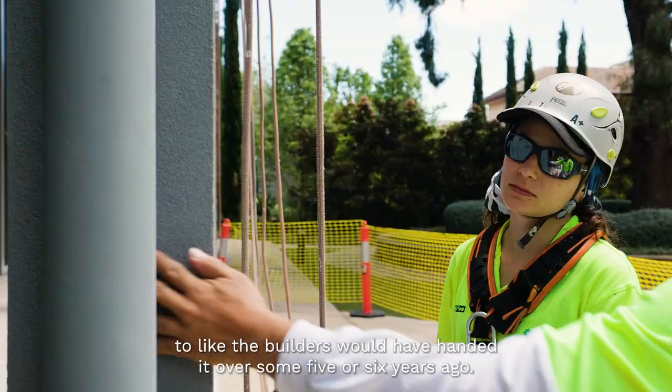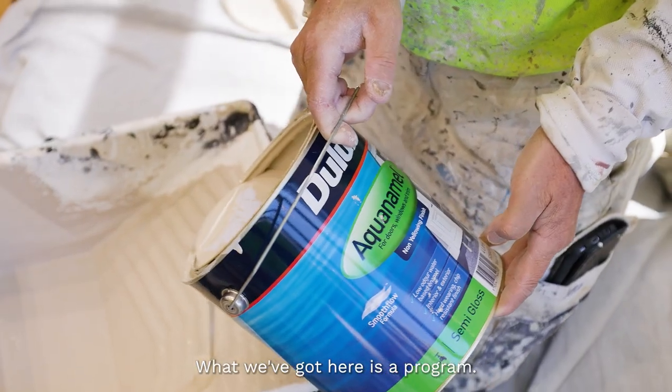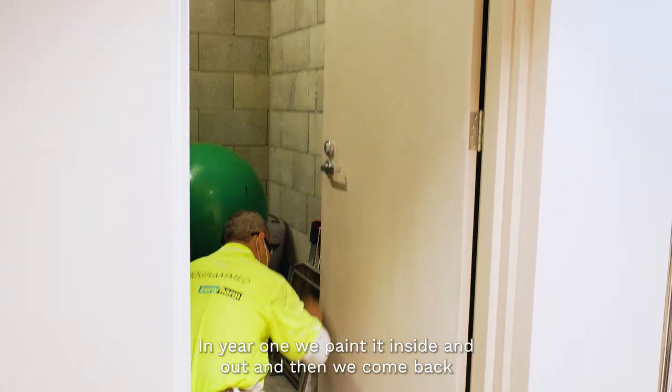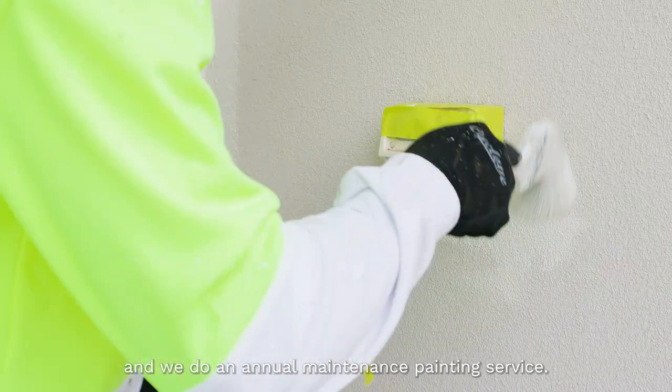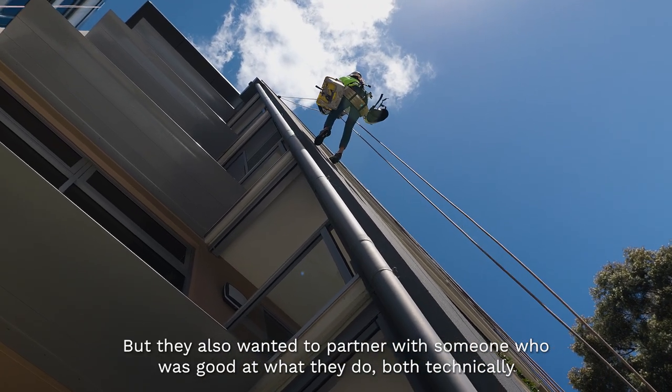They wanted to return it to how the builders would have handed it over some five or six years ago. What we've got here is a program where in year one we paint it inside and out, and then we come back and do an annual maintenance painting service.